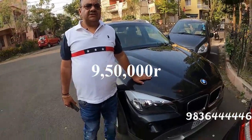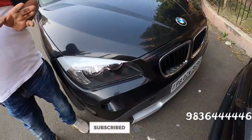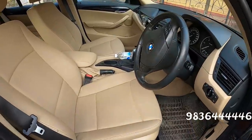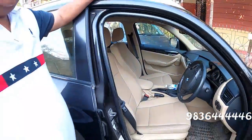This one has 45,000 km and has full service records. There is no meter tampering — whatever we give is genuine. This is a first owner, single-hand, mint condition car. Price is 9,500 with a little negotiation on the table.